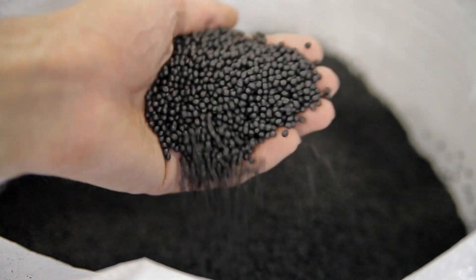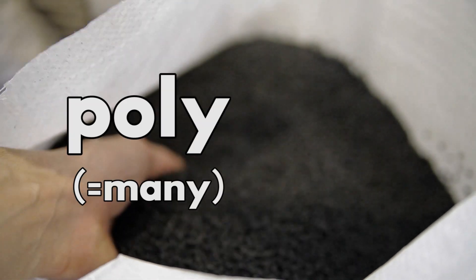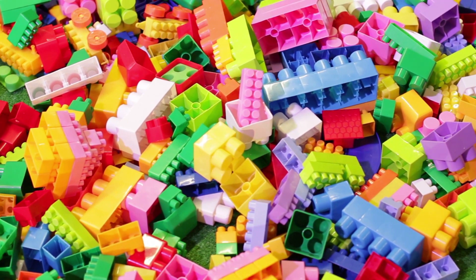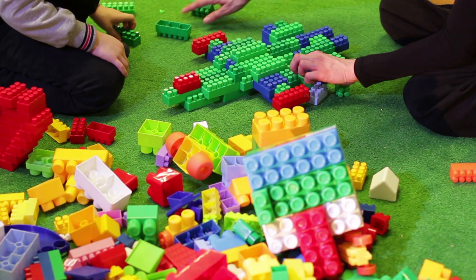Now plastics are made of polymers, and polymers comes from a Greek word. The Greek word is 'poly' which means many, and 'meros' means parts — so you've got many repeating parts. Plastics are synthetic polymers and they have some additives in order to make them easier to work with.